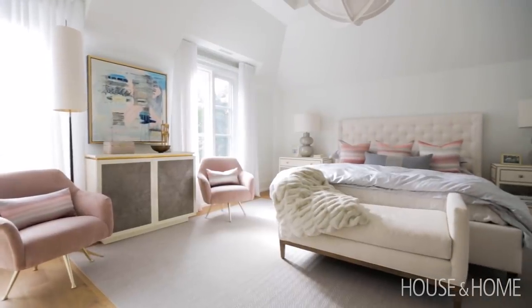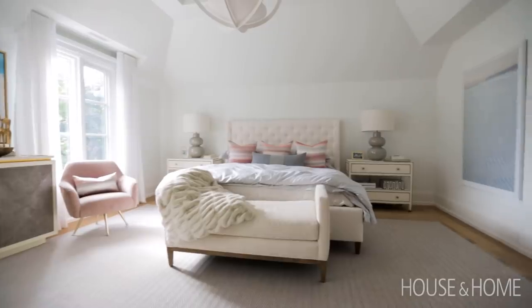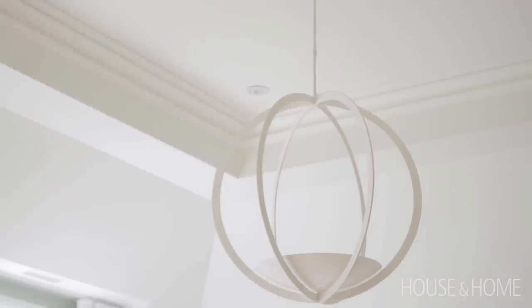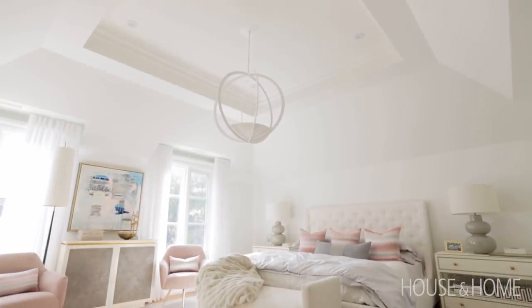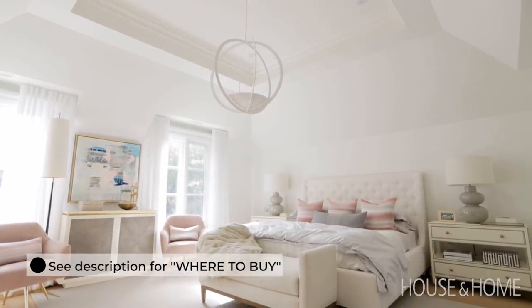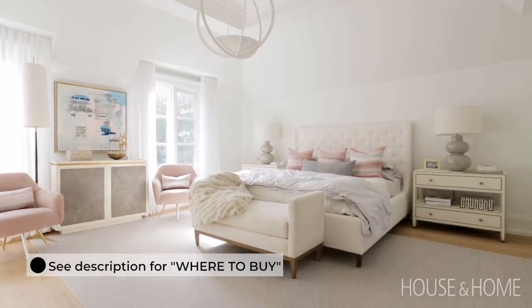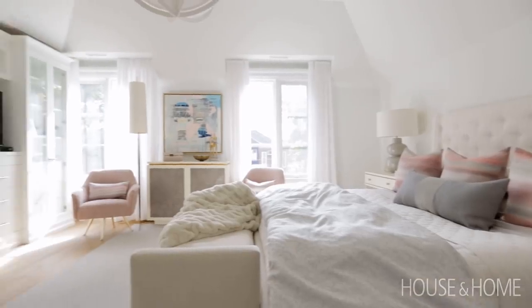Large bedrooms are not easy to furnish nor to make feel serene and cozy. We took advantage of the attic space and increased the ceiling height to allow for a large pendant hanging in the middle of the space. Because of the angled ceiling, it actually brings the light down into the room and makes everything feel a little bit more intimate.